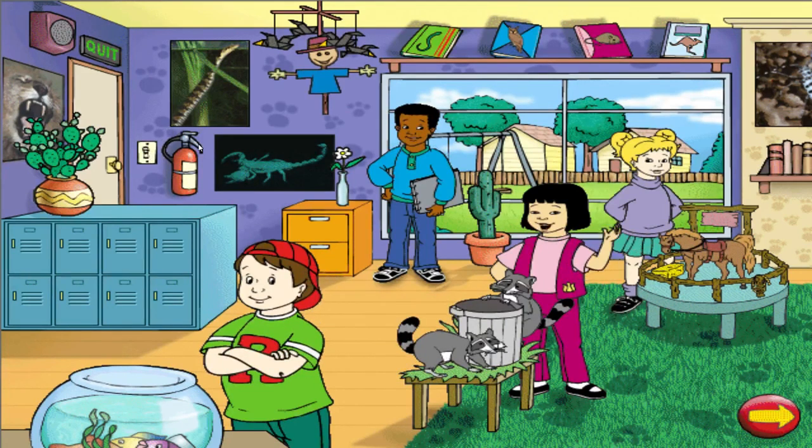Someday maybe we'll go on a field trip to the wild animal park. I want to ride an elephant. Knowing Miss Frizzle, we're more likely to travel up his trunk.